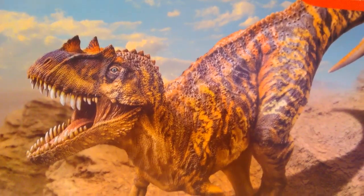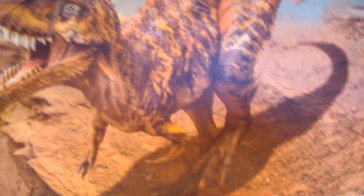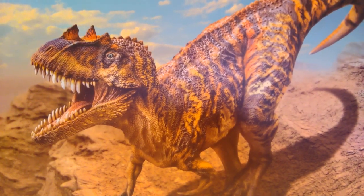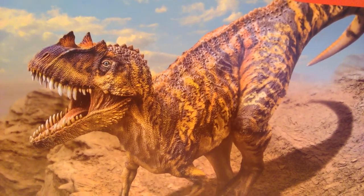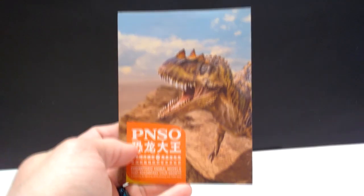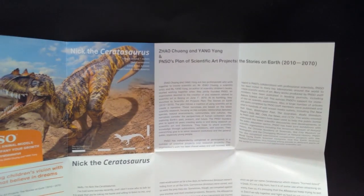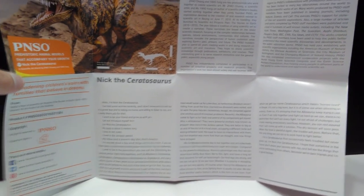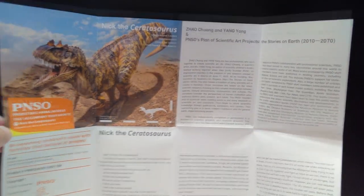It is the PNSO Large Vinyl Ceratosaurus — Nick the Ceratosaurus. You can see a beautiful box here, and the box art is absolutely fantastic with a great shot of the actual model itself. The box looks the same on both sides. It also comes with a booklet like PNSO figures usually do. Inside the booklet you've got a beautiful image of the Ceratosaurus and all sorts of information. PNSO does an incredible job on the overall presentation, and including these booklets takes it to another level of awesome.